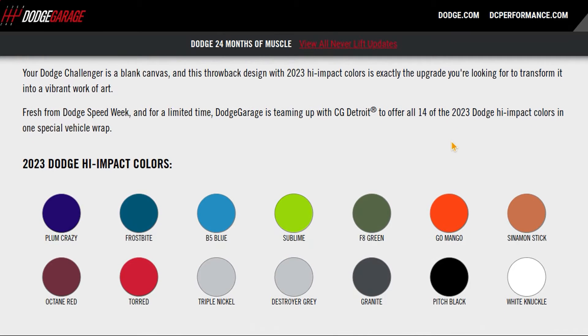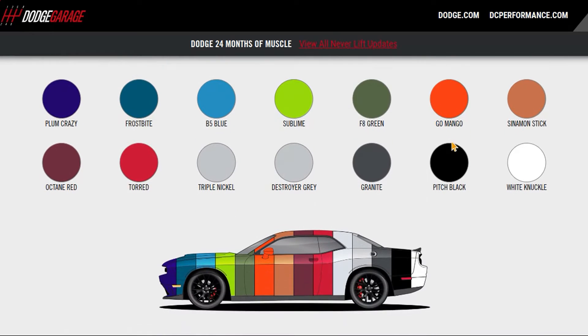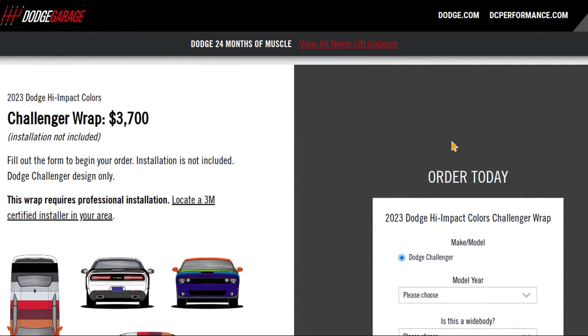Dodge says this is to be professionally installed. It's available for the wide body or narrow body, and you can get this wrap for any year of the third generation Challenger, even a 2008 model.